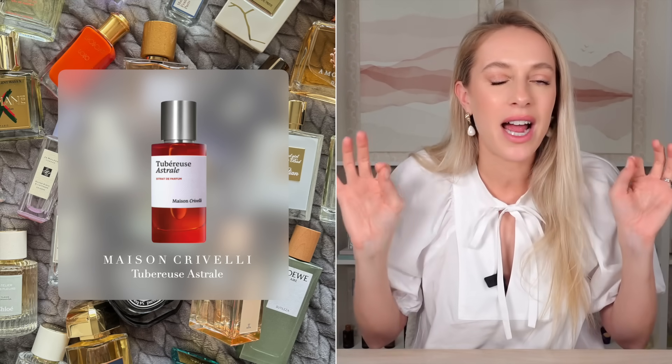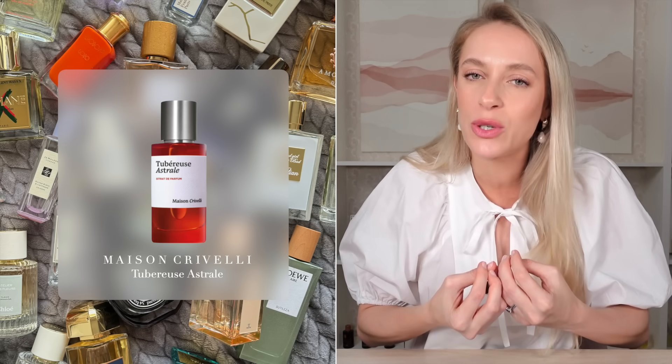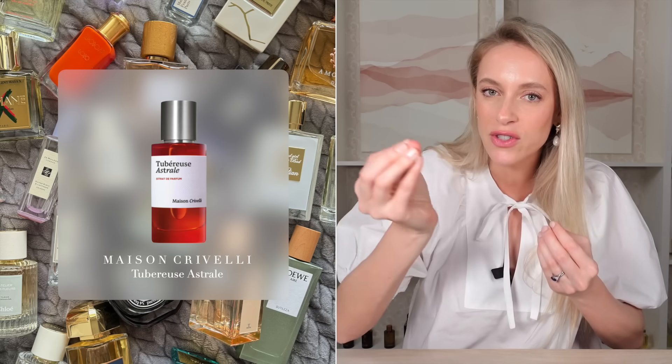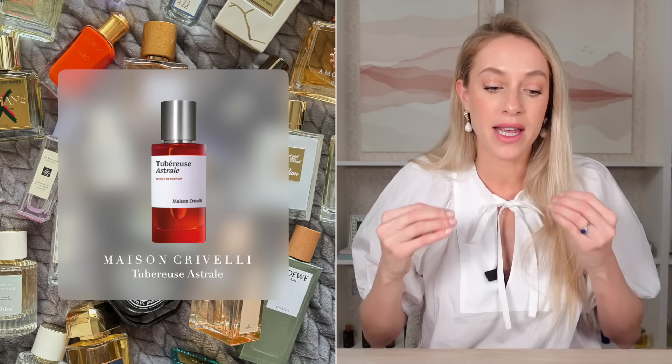It is a beautiful new release, highly recommend it. It's more of a sweet, yummy, fruity tuberose with a hint of suede-like leather in the background. It's also a bit spicy and I think it would go very well with a more humid environment, but I would recommend wearing this for the evenings or date night.